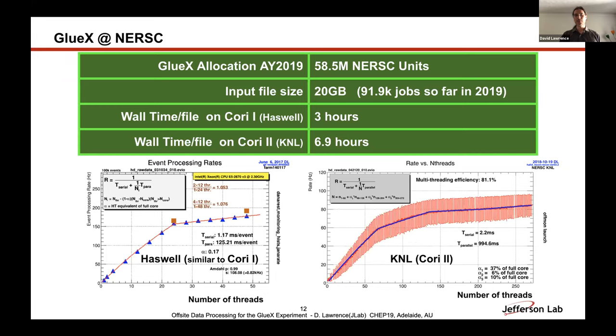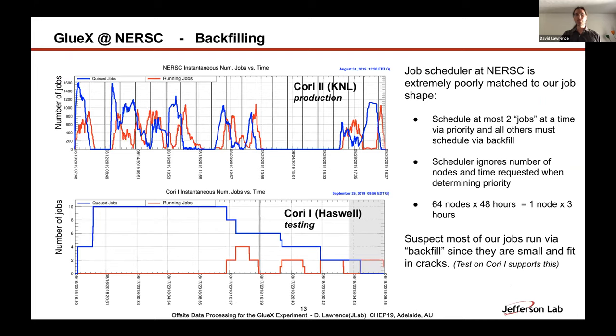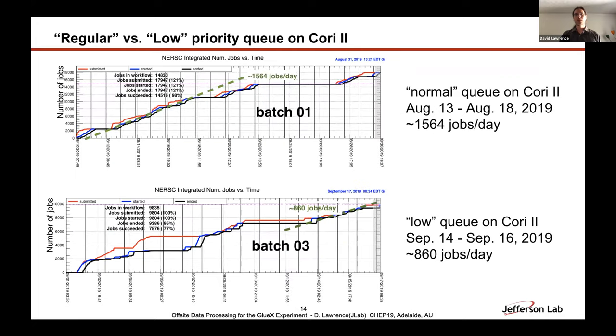We have multi-threaded processing that scales. Last year we made most of our jobs run through backfilling. It's a little controversial, but the scheduler at NERSC is extremely poorly matched to our job shape — only two jobs at a time get most-favored priority and all others must go through backfill. It treats large jobs — say, 64 nodes for 48 hours — the same as one node for three hours, so it's really hard to compete. We were able to do a lot with backfilling last year though, getting about a thousand jobs per day through when running on Cori, which was plenty and very successful.